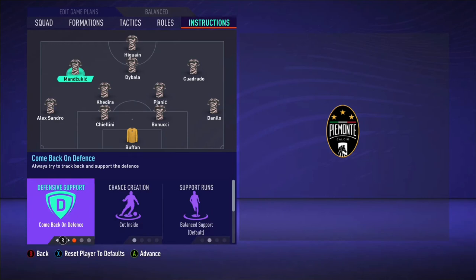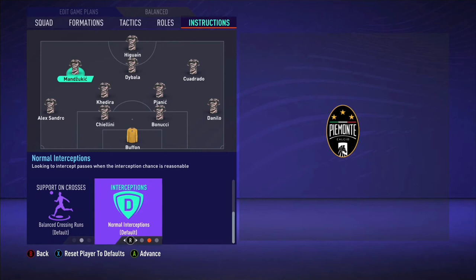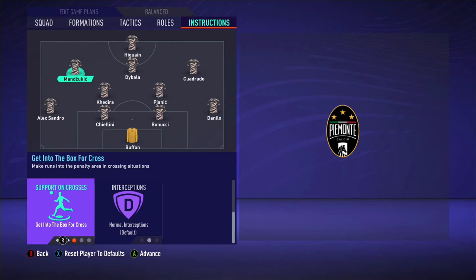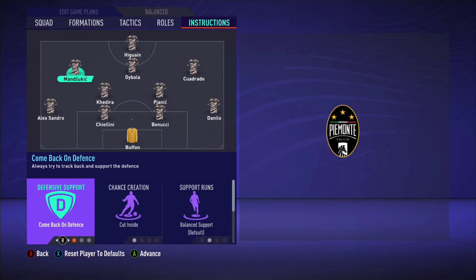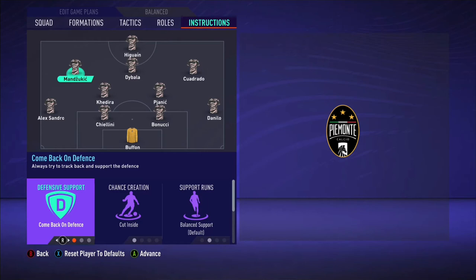Mandzukic played a huge role in the system for Allegri. I've got him on come back on defence, cut inside. Come short is an option as well — all balanced, or get in the box for a cross. When Dani Alves made that cross against Monaco, that goal Mandzukic scored, he did get in the box for a cross. So it makes sense to have get in the box for a cross. But you'll also see him on the edge of the box asking for the ball, back towards goal — laying it off to the likes of Alessandro, Dybala, and Higuain, then making a forward run into the box. So get in the box for a cross or come short is really up to you. For me: come back on defence — he'll make that 4-4-2 off the ball.